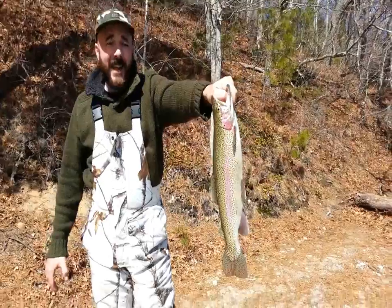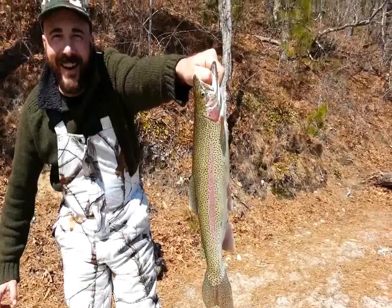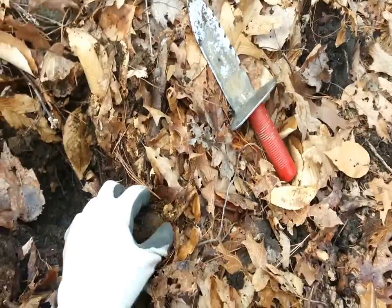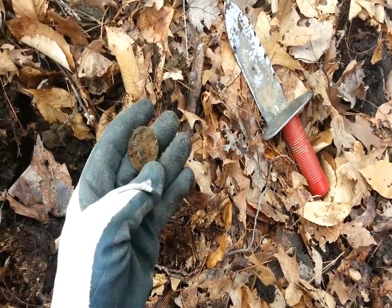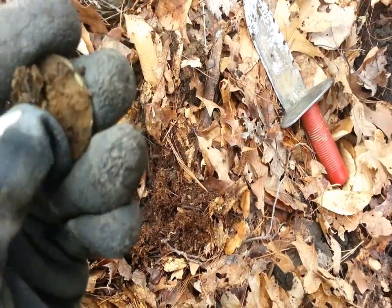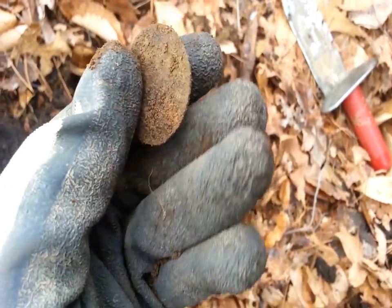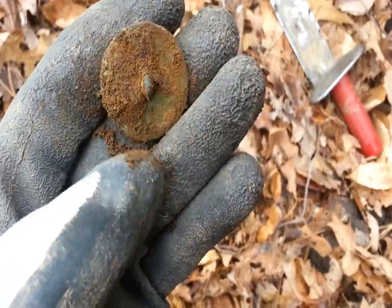The hook jaw came in like a log. Look at this awesome button I just found. Still got the shank on it. I'm guessing that's late 1700s. It's the first one I ever dug.